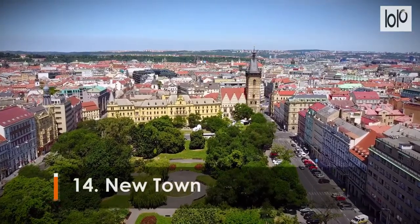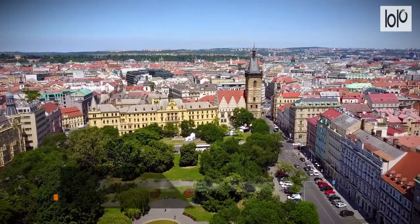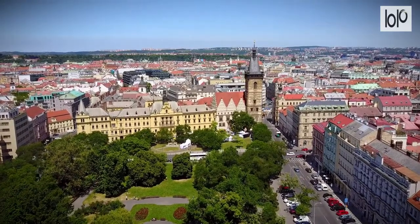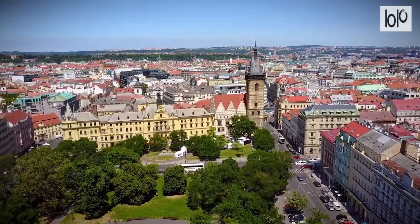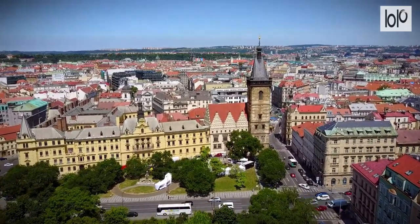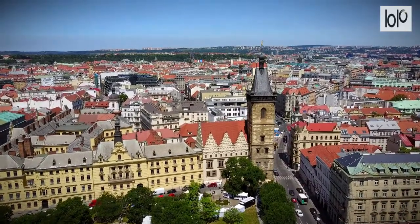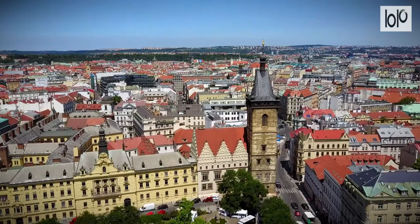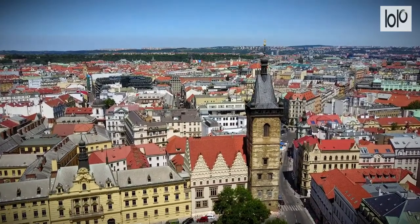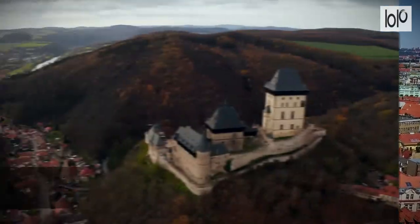Number 14: New Town. Prague's New Town is a bustling commercial hub and cultural nexus. The easy-to-reach central district hugs the Old Town and Jewish Quarter. From shows at the Art Nouveau Municipal House, shopping at Palladium, and dining at cafes along Wenceslas Square, the New Town should be on every visitor's itinerary.